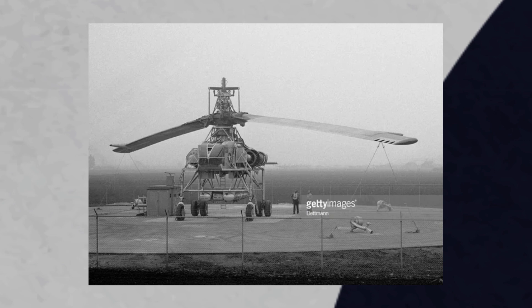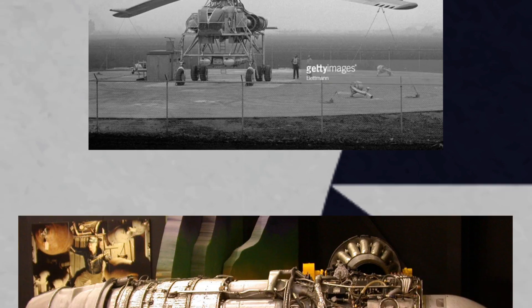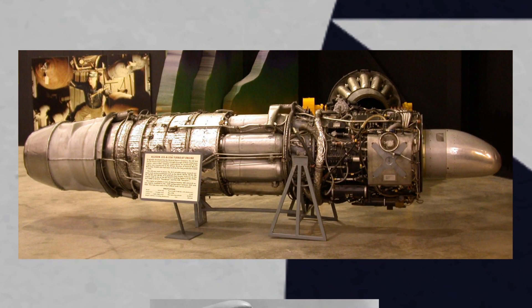The Kellett Aircraft Corporation won the design contract. The aircraft they produced, the XH-17, was powered by two General Electric J35 engines, which produced about 7,600 pound-feet of thrust.